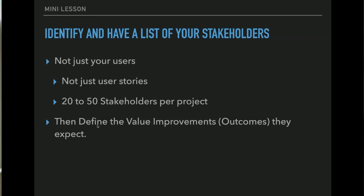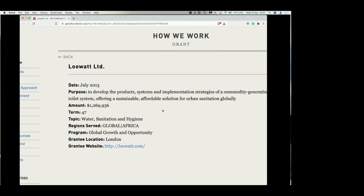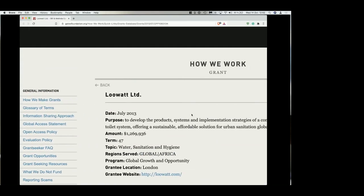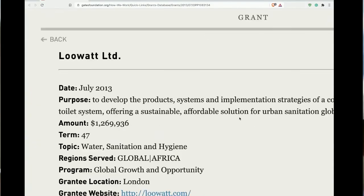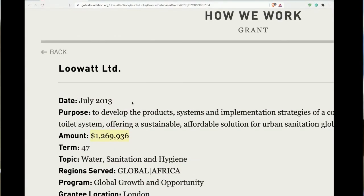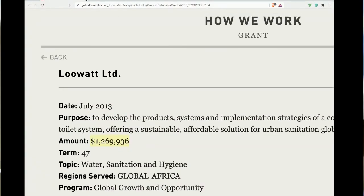You need to define the outcomes quantitatively. Here's the Lou Watt person — and guess who won the million dollars? It was Lou Watt, among so many people wanting that money. They were able to present the values and outcomes of the various stakeholders — where they were, where they want to be — from the village to the Gates Foundation to all the various stakeholders. Pretty cool to get the million dollars for a little startup like that.